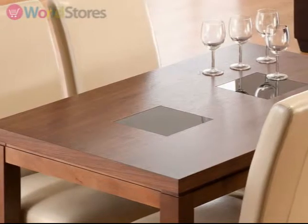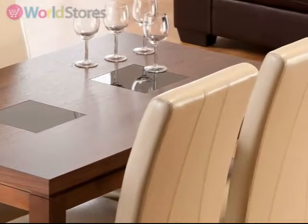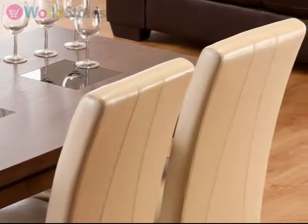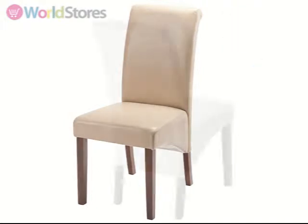Complete with four faux leather dining chairs, this set is ideal if you are looking to revamp your existing dining table. Each chair has a generous seat depth of 50cm and stands firm on dark wood effect legs.